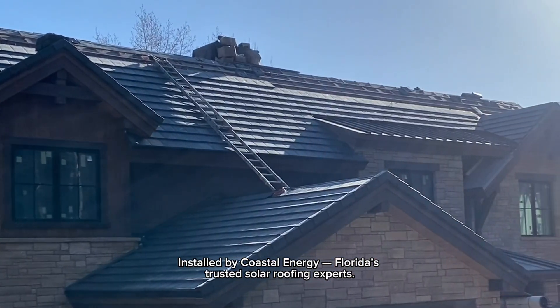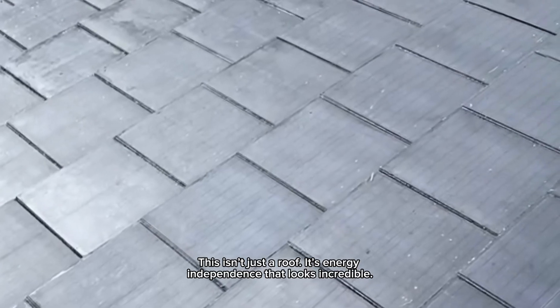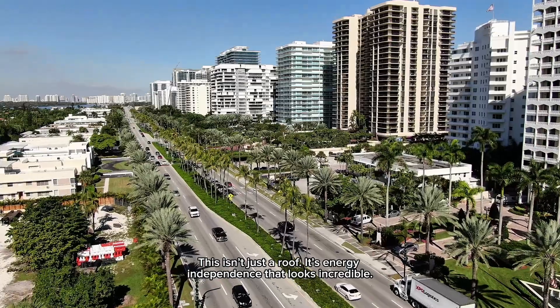Installed by Coastal Energy, Florida's trusted solar roofing experts. This isn't just a roof. It's energy independence that looks incredible.